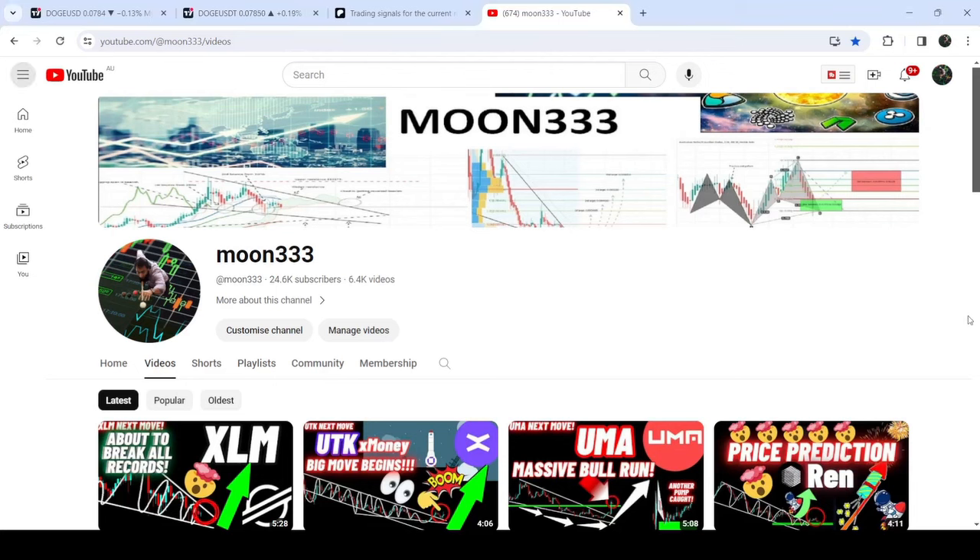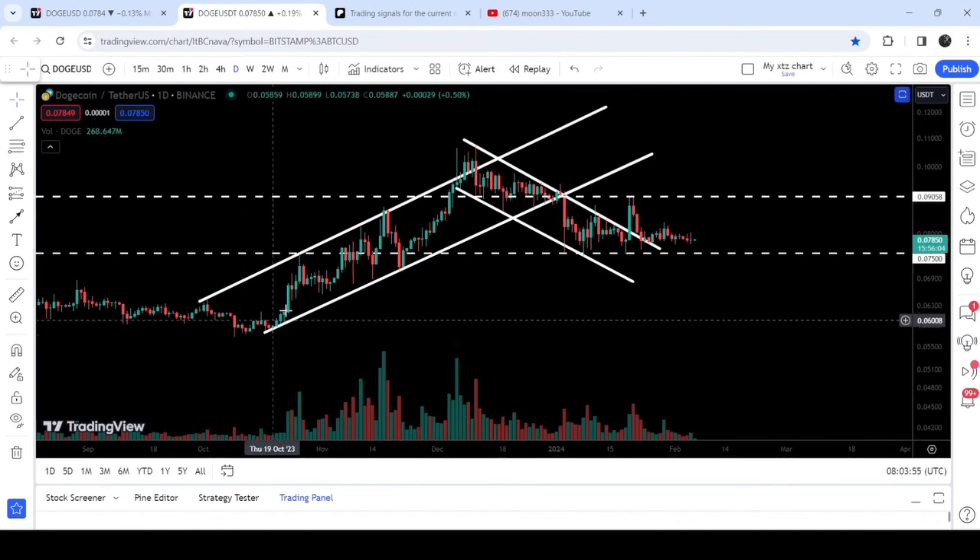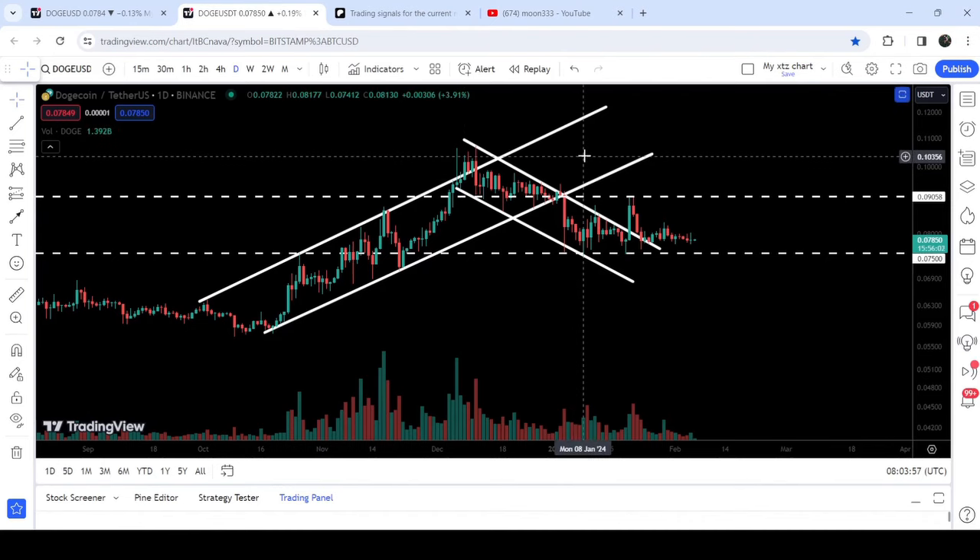Hey friends, this is Atif here. Welcome with the new update on Dogecoin. On a daily time frame chart, Dogecoin has broken down the support of the sub channel.